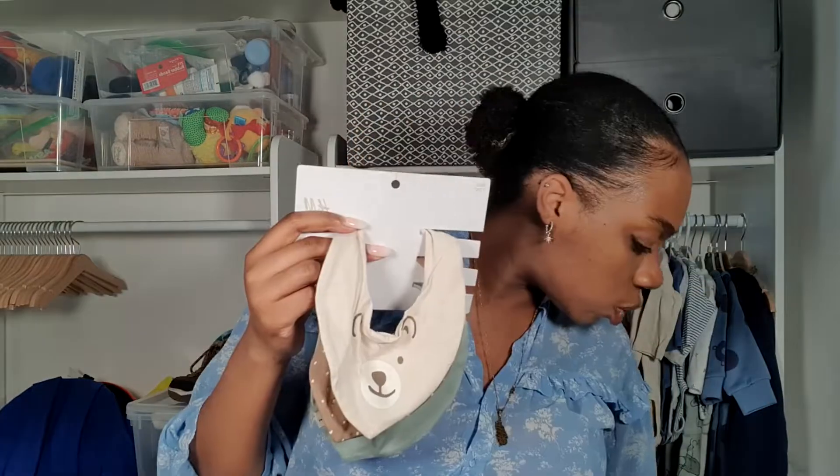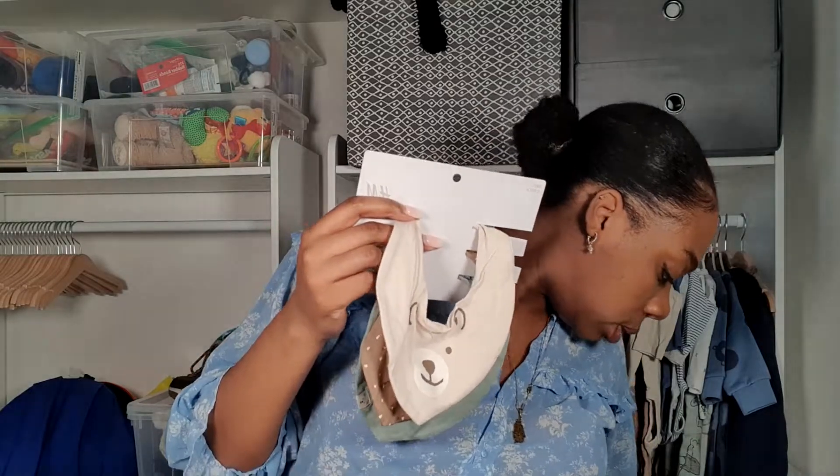Next I've got more bibs and muslin blankets. Muslin blankets are so underrated — you need one everywhere. Keep one in your pocket, one in your bag, keep one everywhere, because they'll always come in handy wiping something up. I find it easier and more cost effective to use muslin cloths or bibs over baby wipes, because you'll go through baby wipes so quickly. We've got the bib set to go with the three-piece set we got, so it's all just matching.